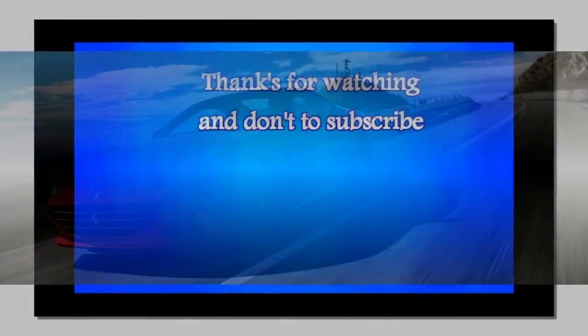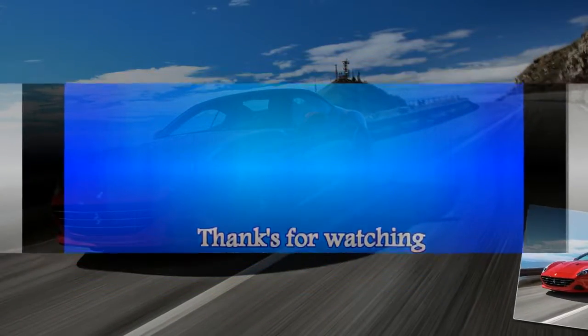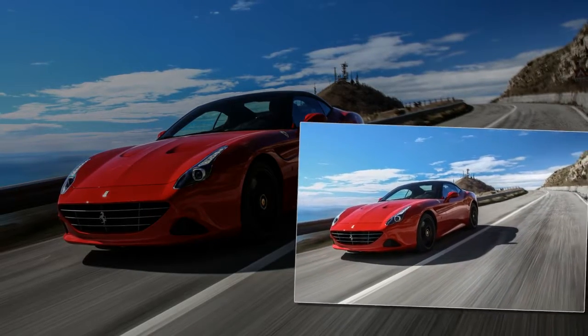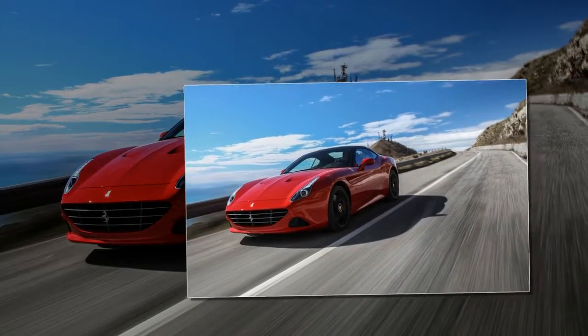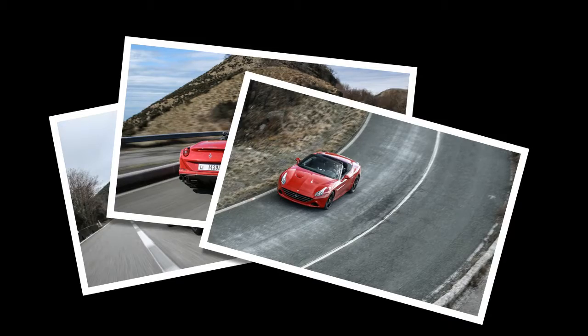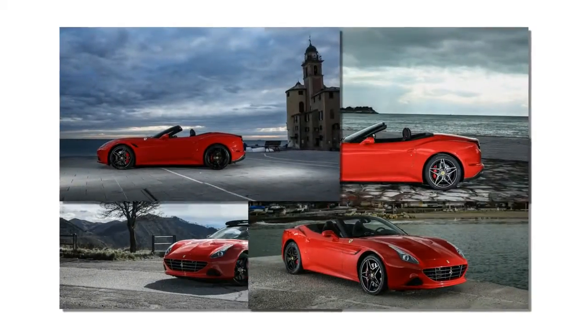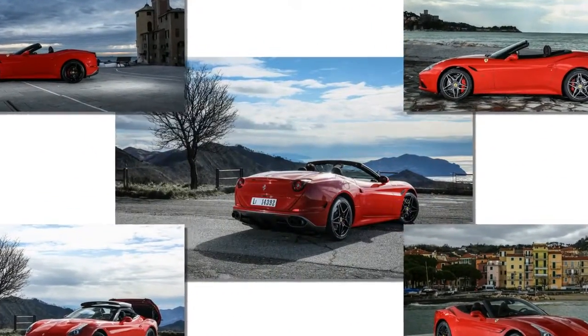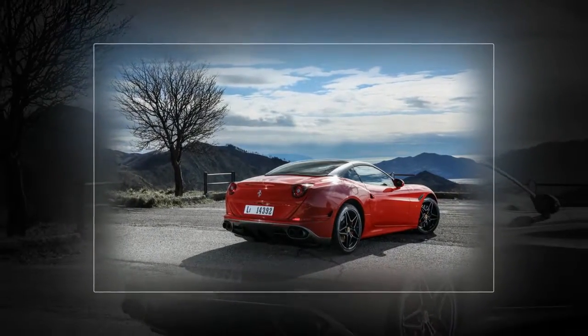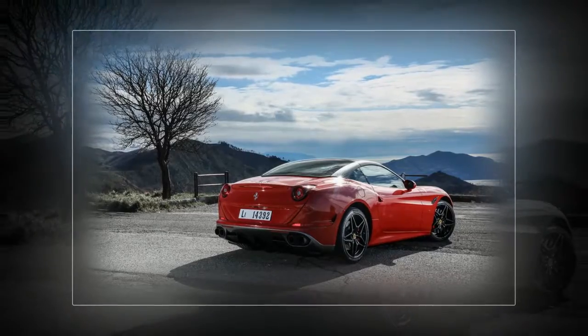As if every Ferrari weren't Speciali, the company has pasted the label on a long and glorious line of cars, from the 1962 250 GTS WB Berlinetta Speciali — the only one sold last year for $16.5 million — to the recent 458 Speciali. Each Speciali is special in its own way, although Ferrari is not above using the term on somewhat less ambitious projects.